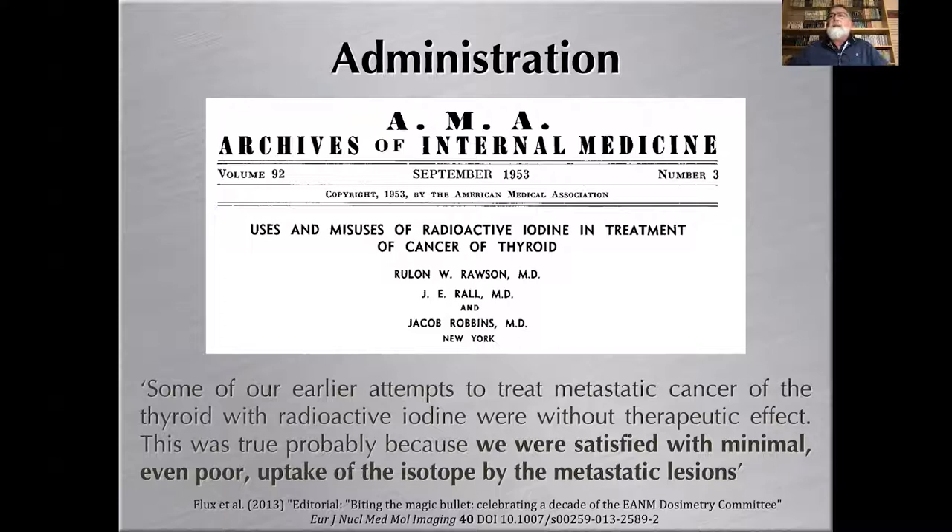Treatment by fixed activity is not designed for a given patient; it's conceived as a one-size-fits-all approach. This was observed as early as 1953: some attempts to treat metastatic thyroid cancer with radioactive iodine were without therapeutic effect, probably because clinicians were satisfied with minimal, even poor uptake of the isotope by the metastatic lesion. Administering a fixed activity and observing what happens may not be fully satisfactory.